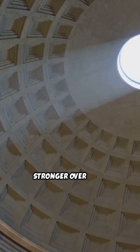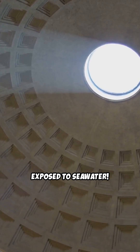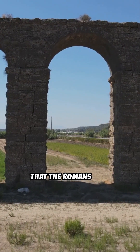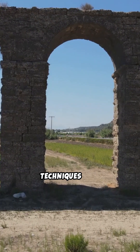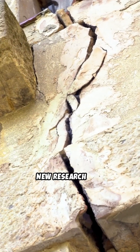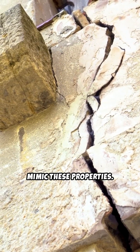Roman concrete actually gets stronger over time, especially when exposed to seawater. Modern scientists are still trying to figure out how they did it. They have discovered that the Romans used a combination of materials and techniques that created a self-healing concrete. This has inspired new research into creating modern concrete that can mimic these properties.